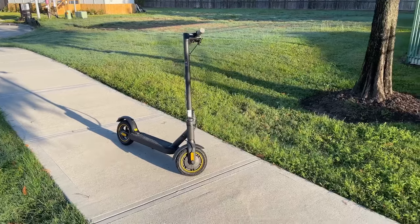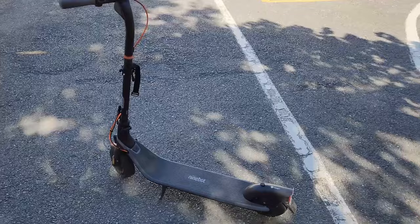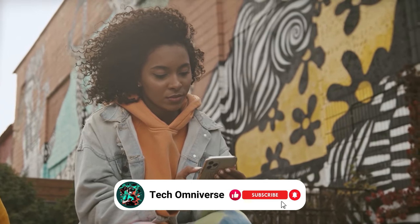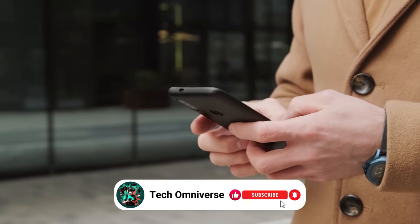And that wraps up our list of the best electric scooters. We hope this guide makes it easier for you to find the one that matches your needs. If this video was useful, please give it a thumbs up and don't forget to subscribe to our channel for more tech reviews like this. Until next time, take care.